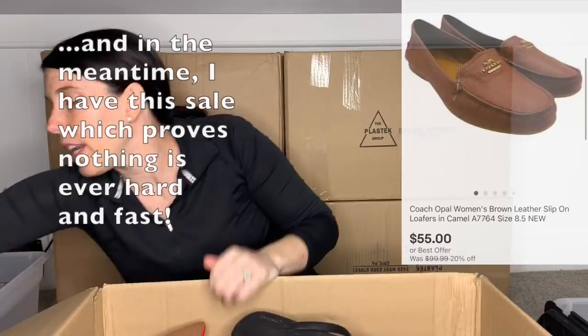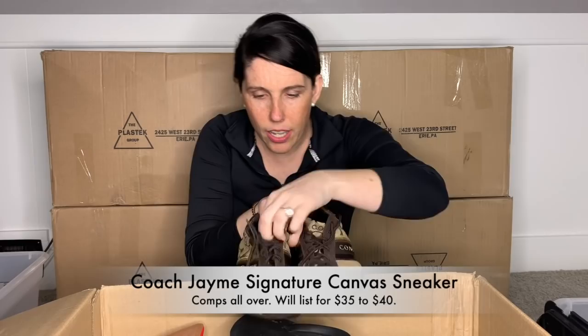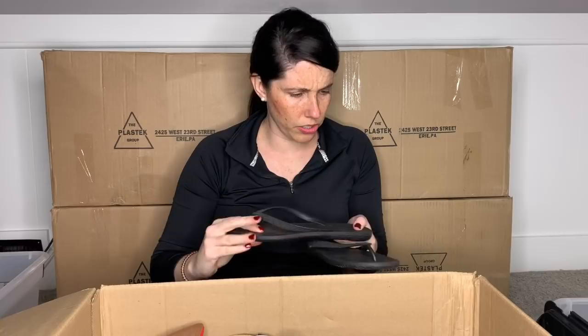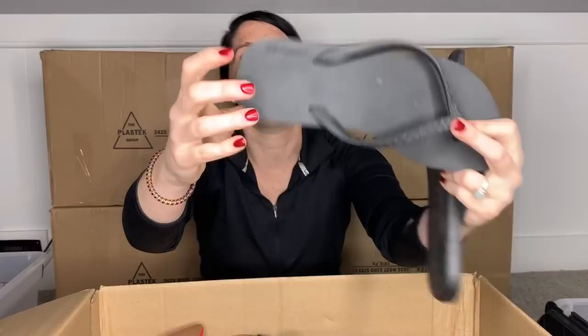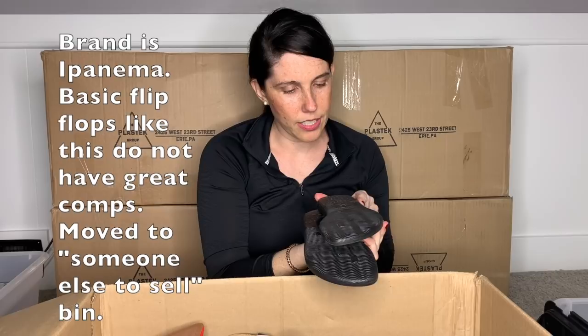The Coach sneakers are a size eight and a half — it's the Jayme, J-A-Y-M-E. Next is a brand I have not heard of, but they feel like really quality flip-flops. They're a really thick material, not flimsy at all. The brand is spelled I-P-A-M-E-M-A. I'm not sure what I'm going to do with these because I've not heard of the brand. I can't imagine flip-flops are going to bring me a lot, but these are size eight/nine US. I'll pop up information on the screen once I find out more about that brand.